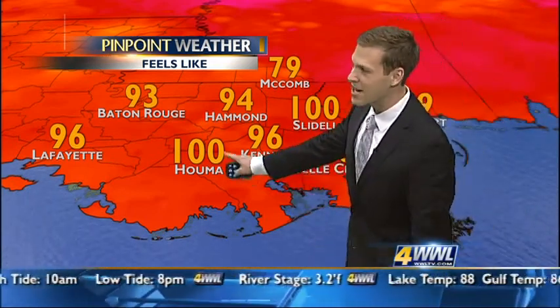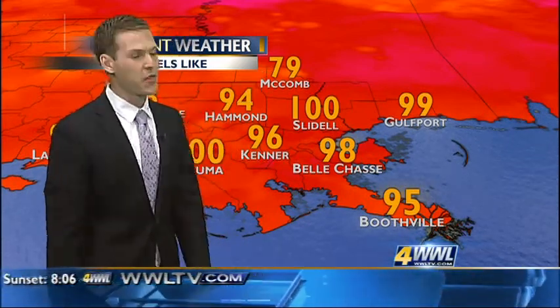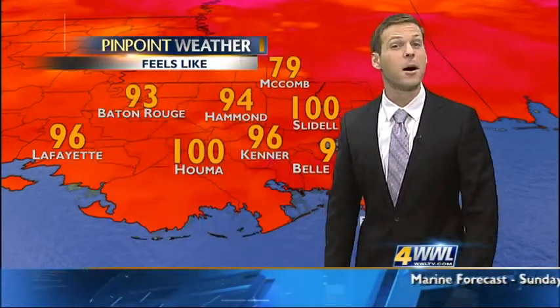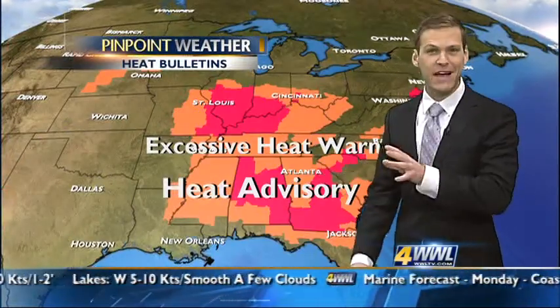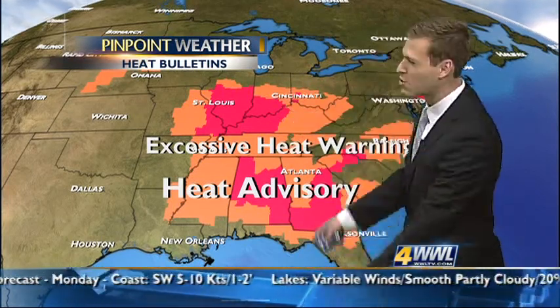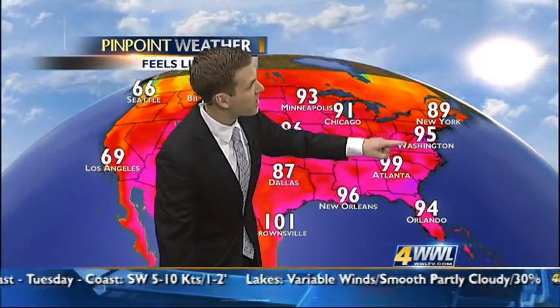These are the current feels-like numbers: Houma feeling like 100 degrees, Slidell also feeling like 100, at the airport about 96, and Belle Chasse at 98. Macomb is showing 79 degrees because it's dealing with one stray thunderstorm moving past — when we see those thunderstorms, we often see things cool down briefly. It's been hot all weekend and not just us — it's been all over the southeast United States. We've had excessive heat warnings and heat advisories blanketing the southeast and even extending up into parts of the Midwest. Atlanta right now feels like 99 degrees, Orlando 94, and even up at Washington feeling like 95.